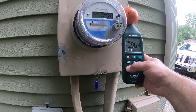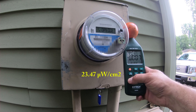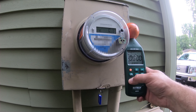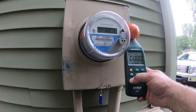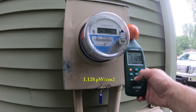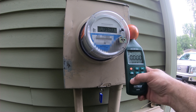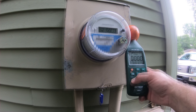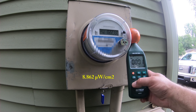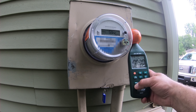Yeah, that's what DTE says — once an hour. 23.47 microwatts per square centimeter, under nine minutes. 1.128 microwatts per square centimeter. 8.862 microwatts per square centimeter, just under ten minutes.